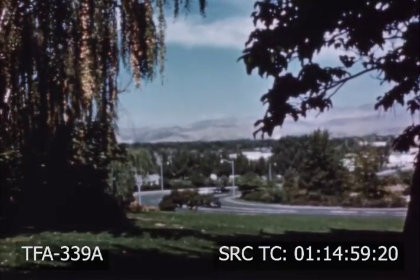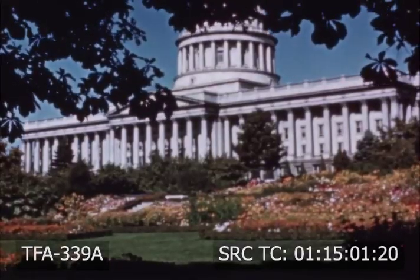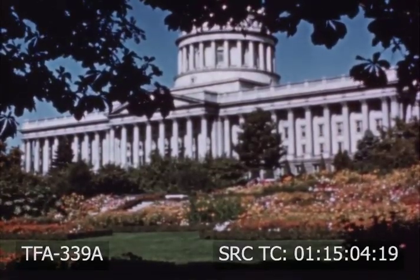Weed-infested vacant lots are disappearing. This western state capital, enhanced by flowers, would not be complete without its lawn.